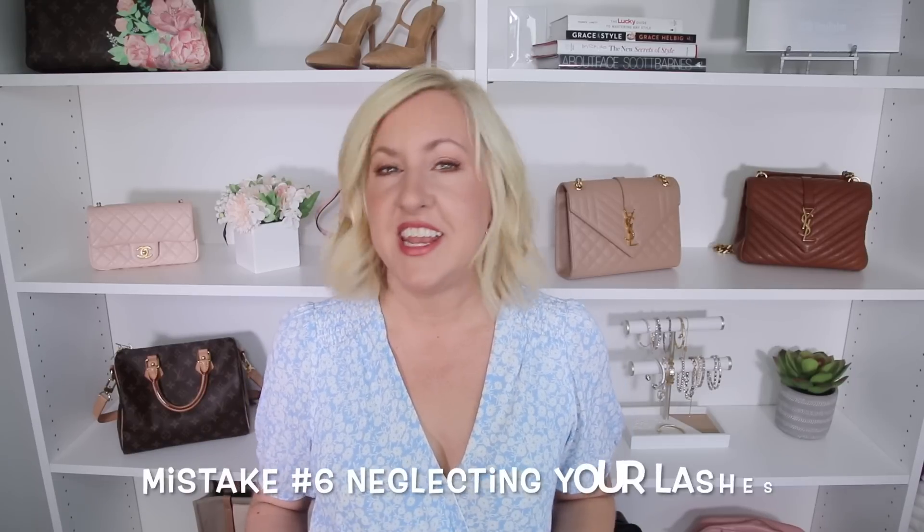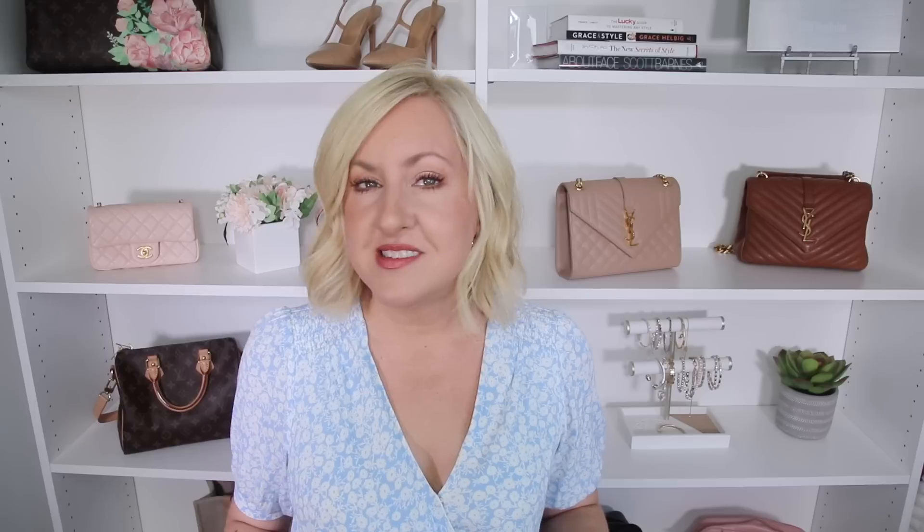Applying blush higher on the cheekbone really creates more of a lifted, youthful look. Moving from cheeks to eyes — a big makeup mistake is neglecting your lashes. As we get older, lashes get more sparse, thinner, and not as dark and fluffy, so you need to give them a little extra care. Beautiful, lush lashes make your eyes look wide open and help you appear more youthful. A step many women skip is using a lash primer — it's a game changer. First, curl your lashes with a lash curler, then apply lash primer to add thickness and volume before mascara.